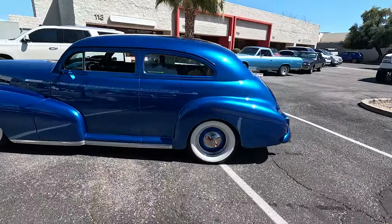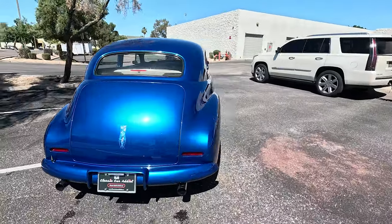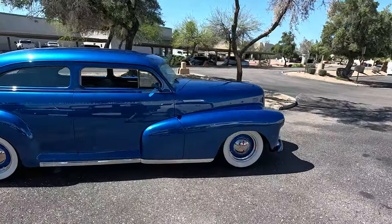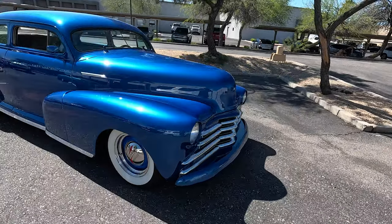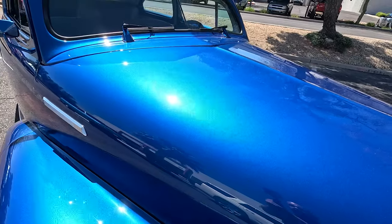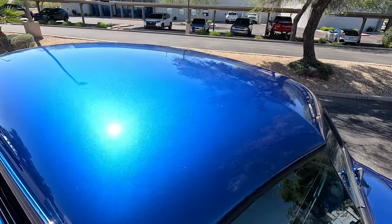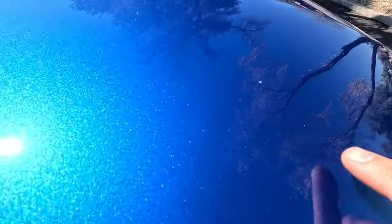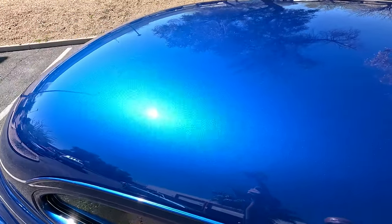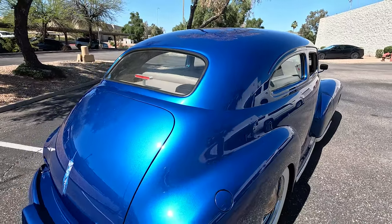1948 Chevy two-door Fleetline — this thing is just beautiful, sounds great, looks great, and it's got cold AC. Wait till you see this thing up close — this paint is just beautiful, I love that color. All the way around this thing is in really good shape. It does have just a few small rock chips from driving in Arizona on the highway, but overall it's in really really good shape.